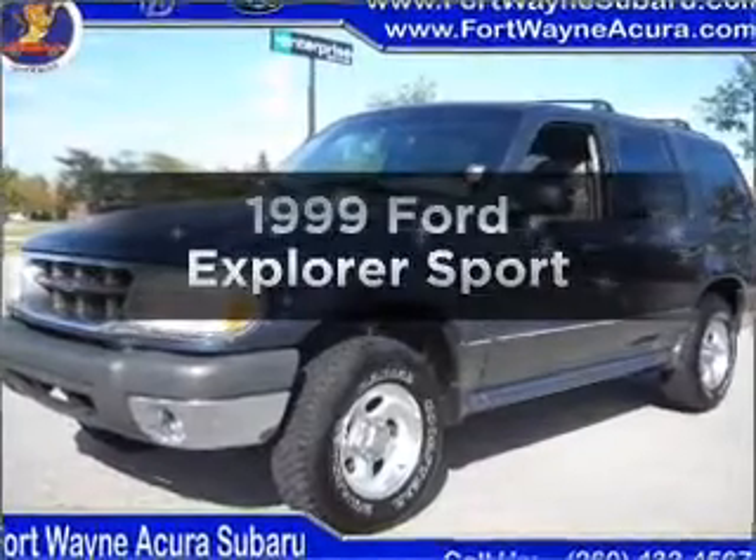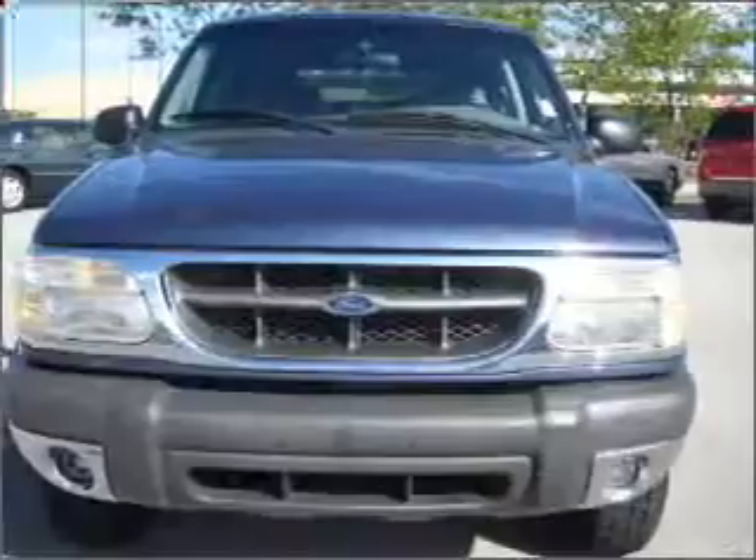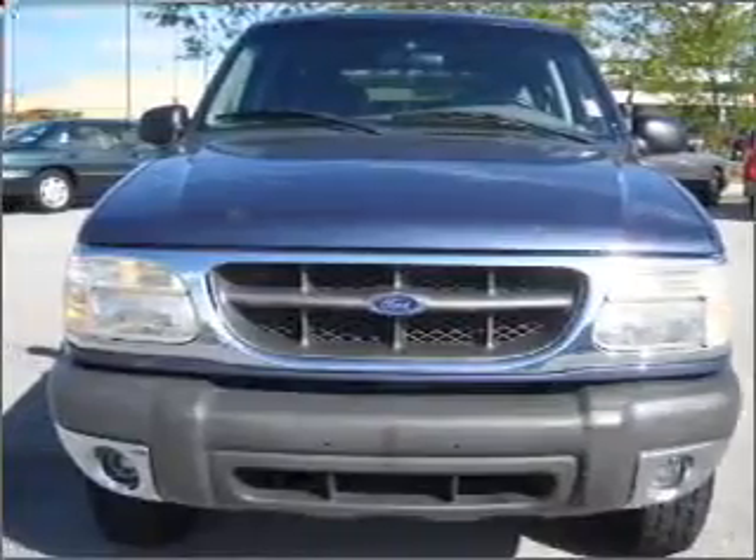Travel the roads in style and comfort in this great vehicle with a solid six-cylinder engine that responds smoothly to its automatic transmission.